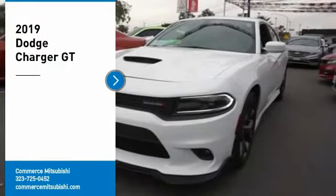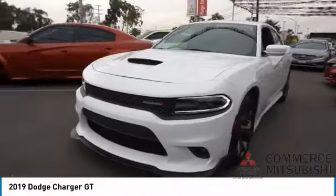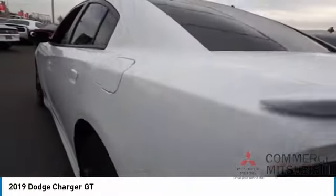We are pleased to show you the 2019 Charger. Inject some versatility, comfort, and sophistication into your muscle. The Charger is a powerful sedan that excites at every turn. Peace of mind comes standard with Charger's 5-star government front and side impact crash test rating.